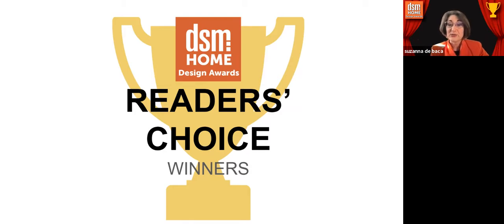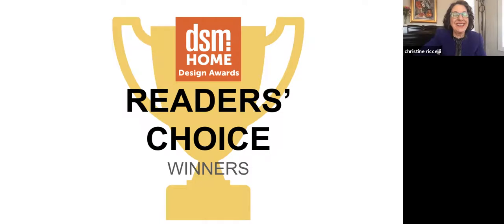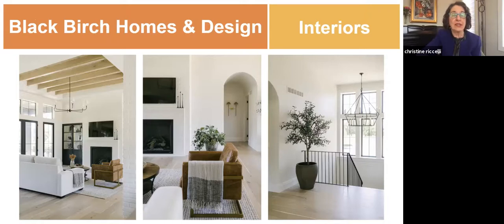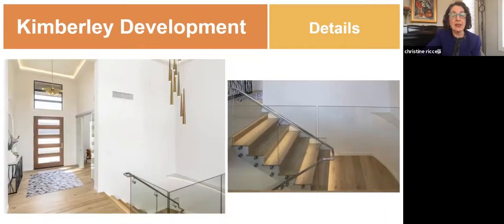Christine, Bradley, Susanna — the Reader's Choice Awards: the Exteriors category goes to Kimberly Development for this stunning patio and porch. Gorgeous — we saw that before. Amazing. For Interiors, the Reader's Choice goes to Black Birch Homes in Design for their living room. For Details, the award goes to Kimberly Development's entry in Millwork.